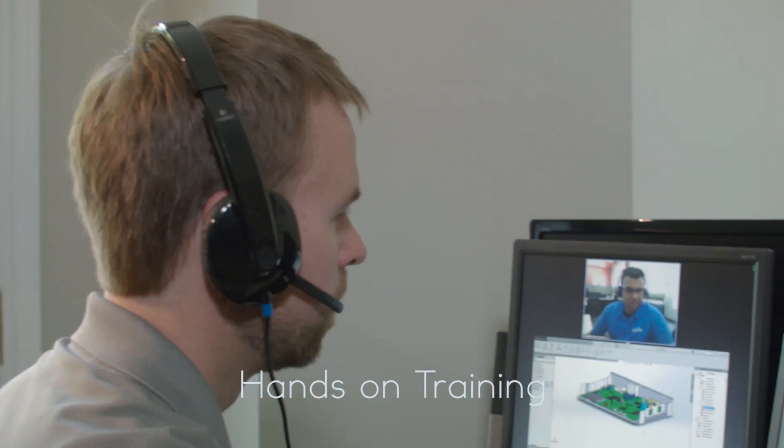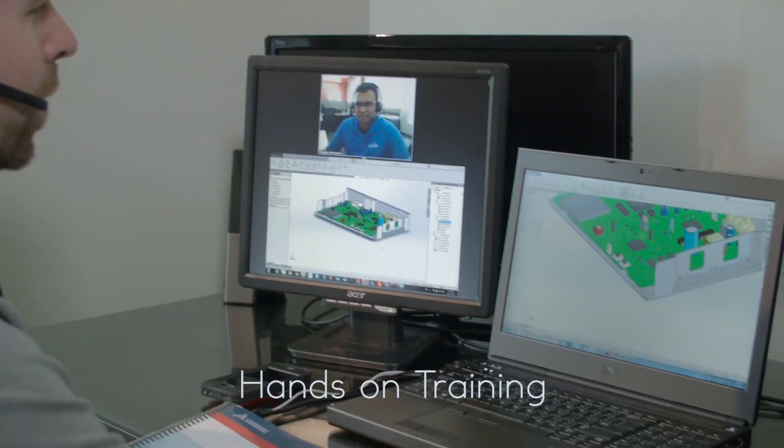The great thing that I liked about JOLT was I was able to follow alongside the instructor with a dual monitor setup at work. I was able to have SOLIDWORKS open in one monitor and have the meeting going on in the other, so I could essentially follow alongside.